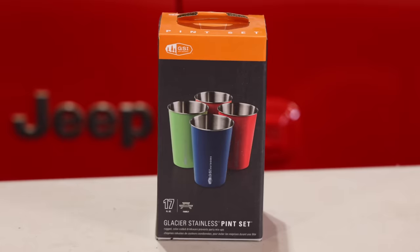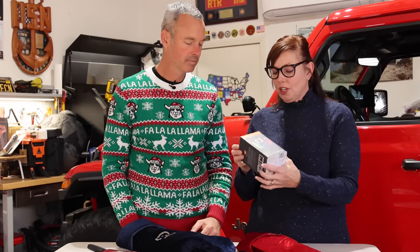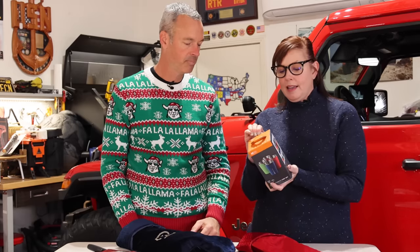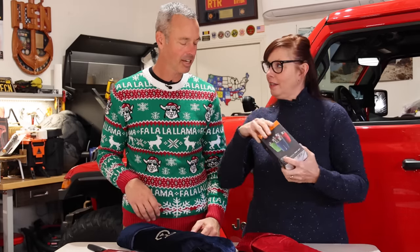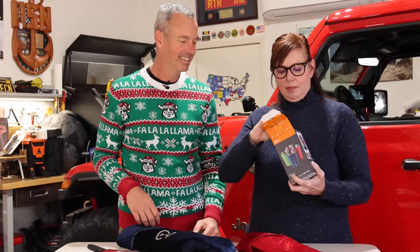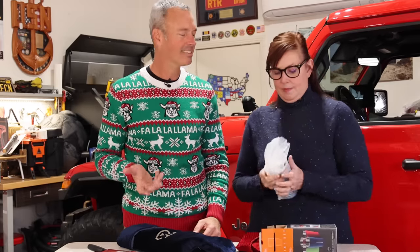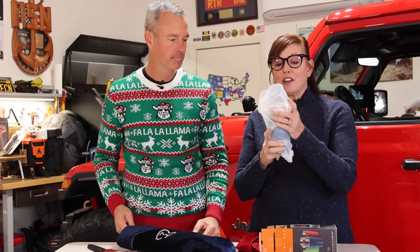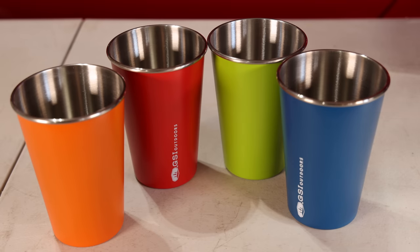These are GSI cups, which are amazing because they stack and fit really nicely in a camp kitchen. They're compact and come in different colors. We've been using these for a long time — better than a plastic cup, better for the environment because you reuse them, and everybody gets their own color.